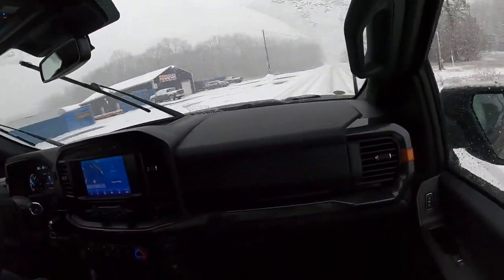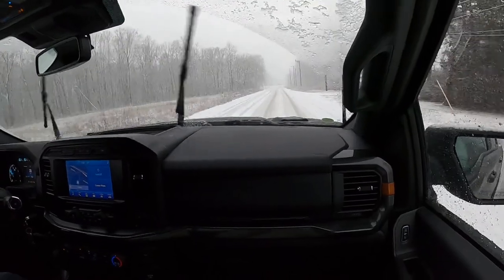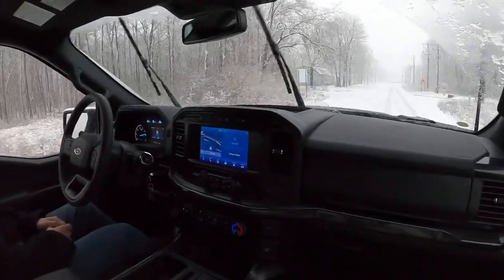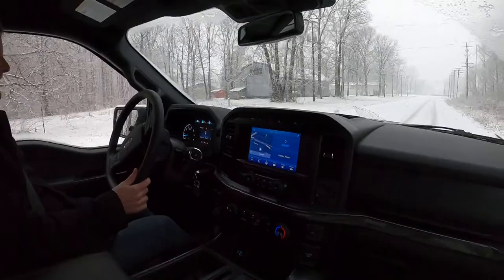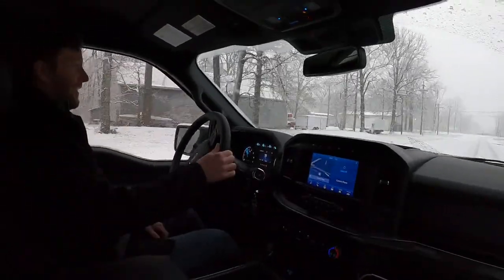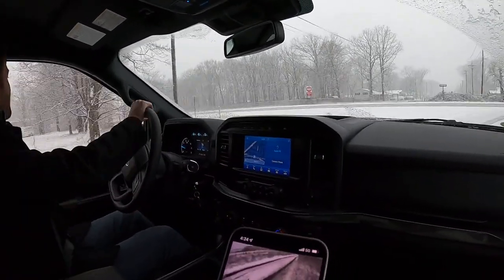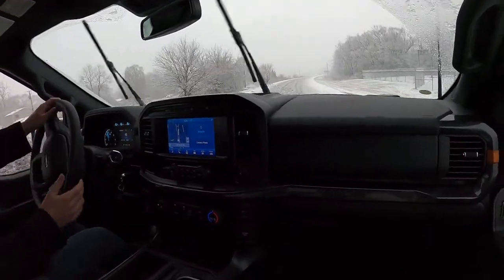Ron says if he got a Tremor he'd put 40s on 17-inch wheels with a 4.5-inch lift and front and rear air lockers. That'd be pretty badass, and honestly so much cheaper to do that to this than a Raptor. The Tremor starts at about $50,000 and this one is spec'd at $55,000. Hank the mean man is in the chat — hey Hank the nice man! He says it's snow drifting time. Much, much snow drifting. Holy smokes!